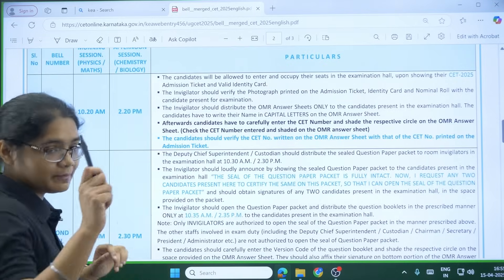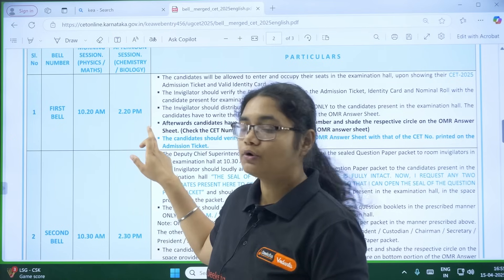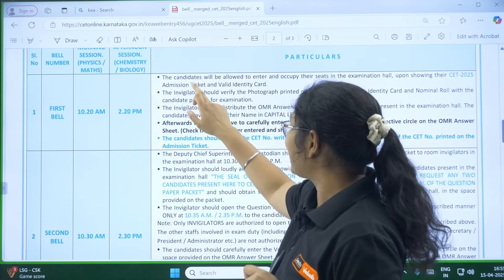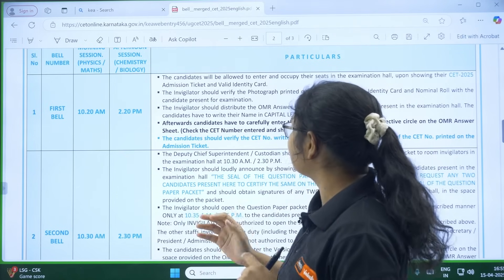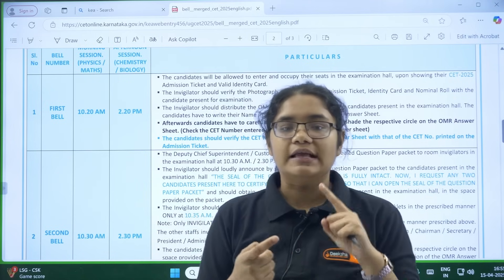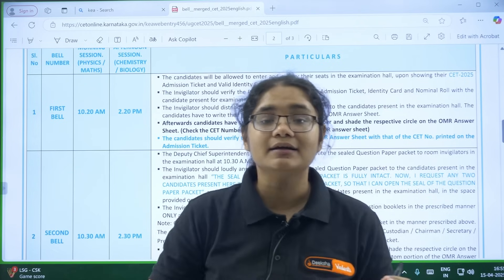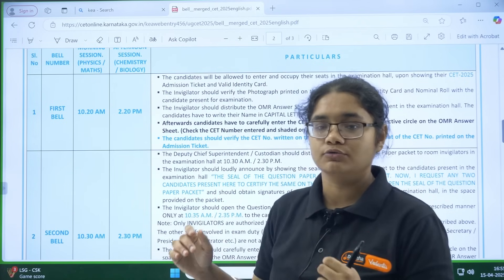The first bell will be at 10:20 AM for the first paper and 2:20 PM for the second paper. At this point, candidates will be allowed to enter and occupy their seats in the examination hall upon showing the CET admission ticket and a valid identity card. You show your hall ticket and identity proof, and you will be allowed to enter.